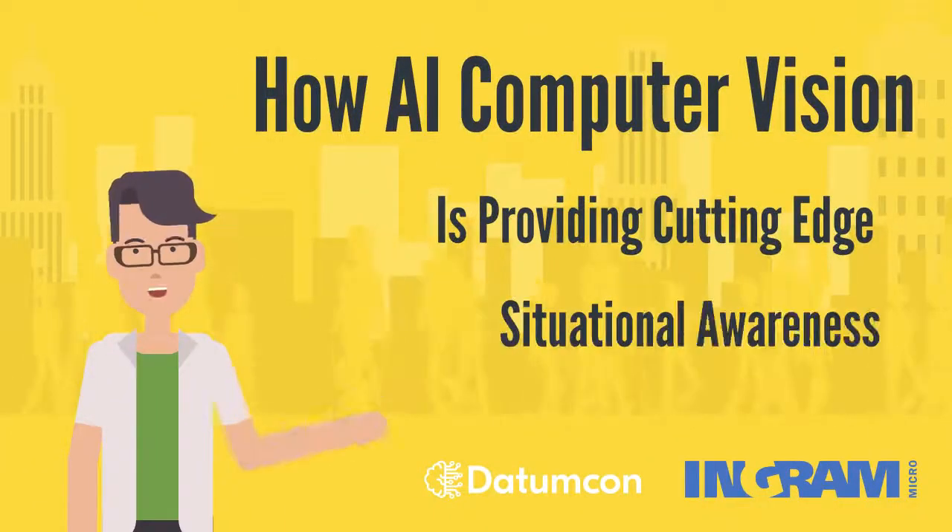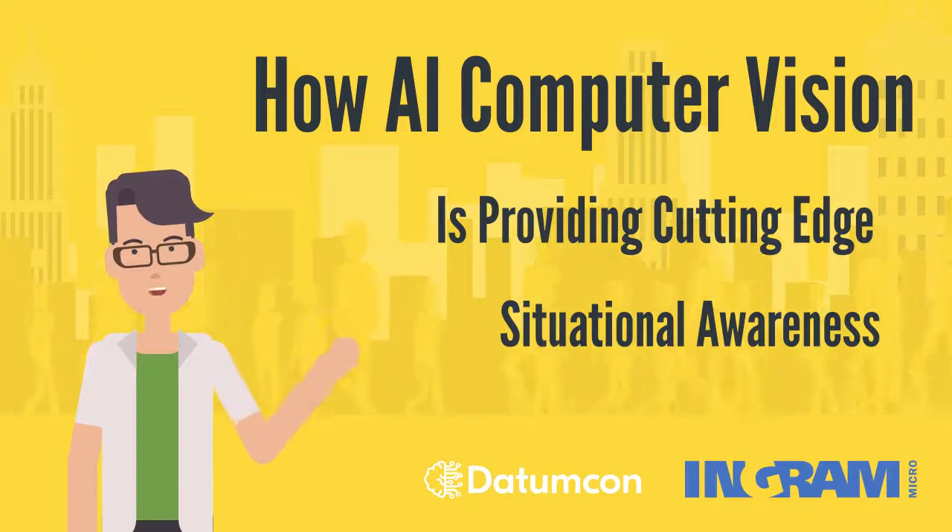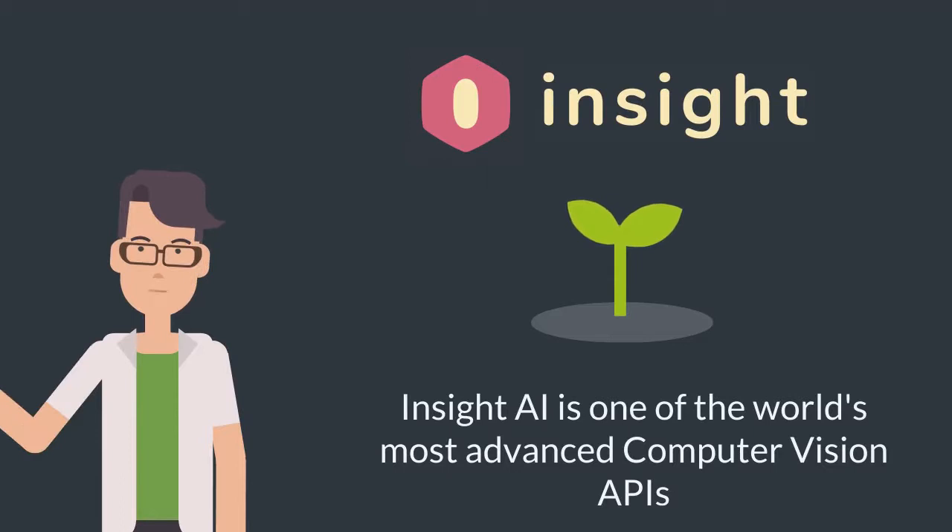Computer Vision pursues the goal to train machines to interpret and gain an understanding of digital videos and images. Insight AI is our in-house computer vision solution structured as an API.